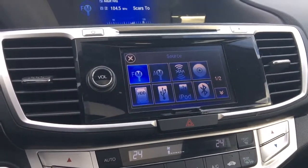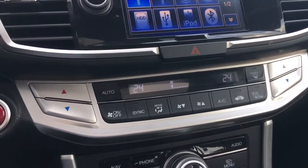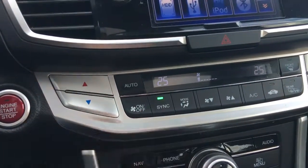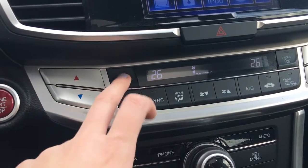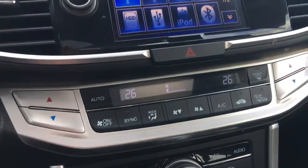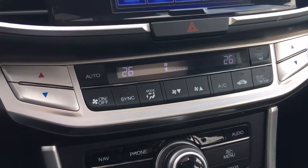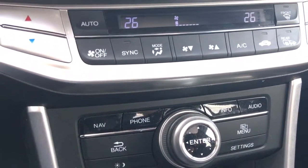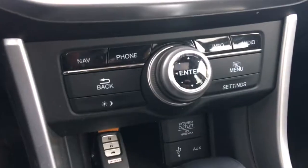We have dual zone automatic climate control below, which allows you to adjust driver and passenger temperatures separately. Hit the sync button and they're all controlled by the driver's side. You can put it into auto mode so it maintains comfort automatically, or control the power level yourself — really, there are just so many options here to suit whatever you prefer.